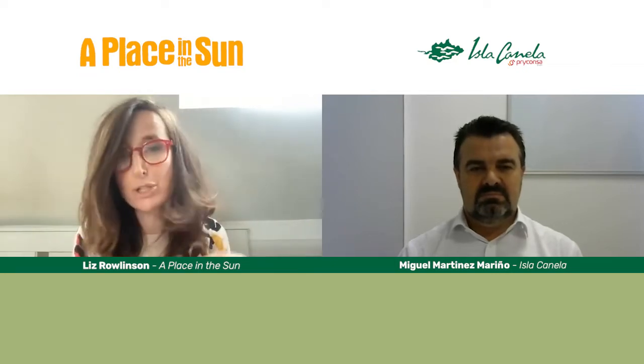Good afternoon. Welcome to this session of House Hunting with Isla Canella. My name is Liz Rowlinson. I'm a property journalist for Place in the Sun and UK newspapers. I'm here with Miguel Martinez-Marino. Now, a lot of people might not have heard of Isla Canella, so we're going to introduce this destination, talk about what you can buy there, the lifestyle, how to reach there, and give viewers a look at some property tours. Tell us about the project.